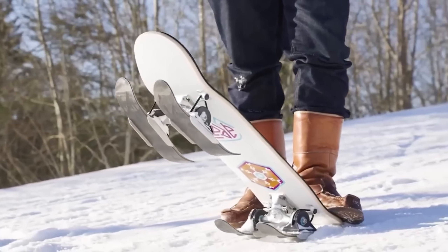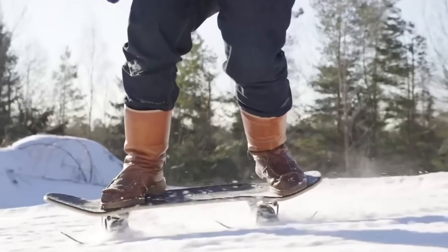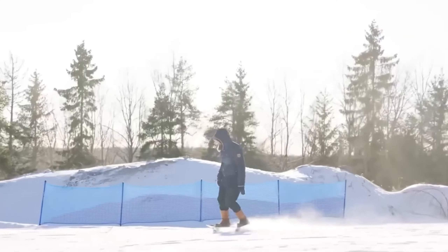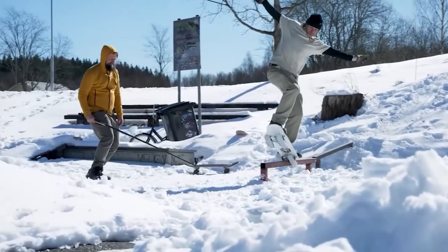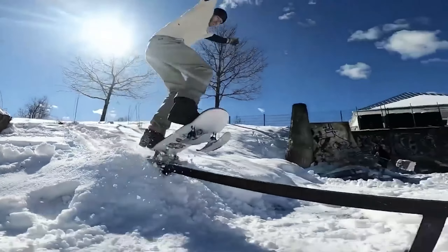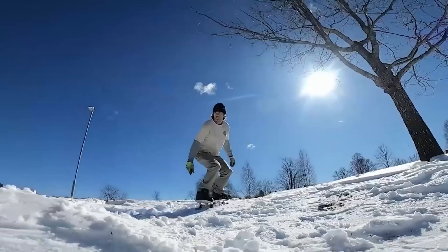The snow skate boasts an innovative spring system that adds to the excitement. The mini skis are crafted by hand using Canadian maple and attached directly to the wheels. You can enjoy even more winter fun for $312.